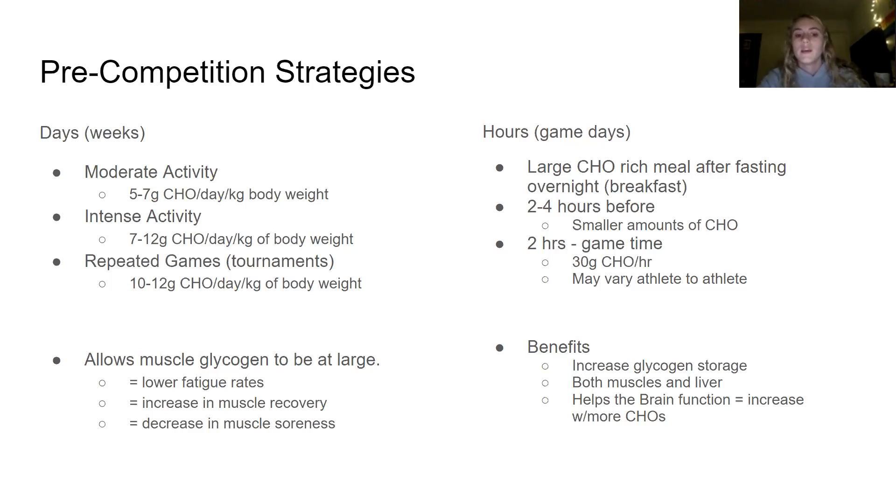Eating high carbs throughout the week allows muscle glycogen to be stored in greater amounts, and muscle glycogen is the main fuel source used in basketball. On game days, since most basketball games are in the afternoon or evening, meals should be large in the morning and consist of high carbohydrates. Throughout the day, they need to hydrate, fuel, and snack to keep muscle glycogen high, then slowly decrease snacks two hours before the game. Benefits include increased glycogen storage in both muscle and liver, and it helps brain function.